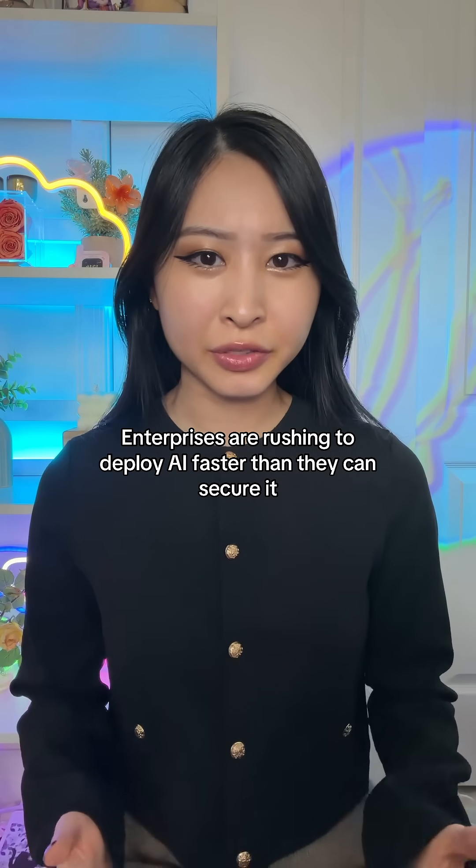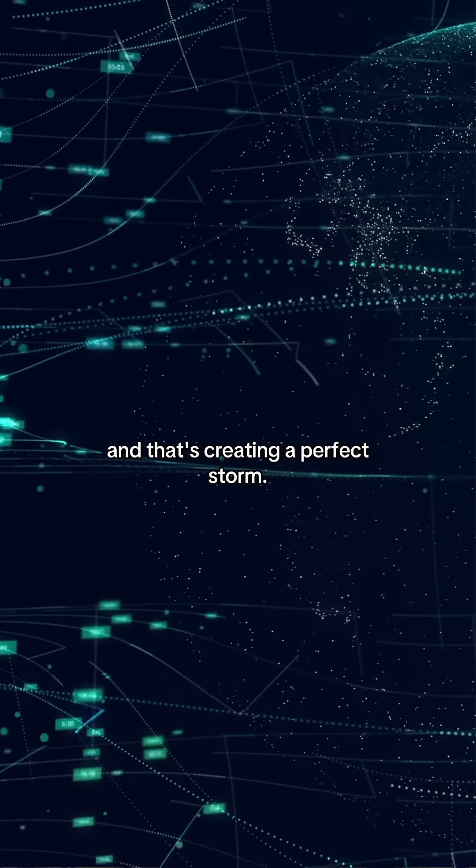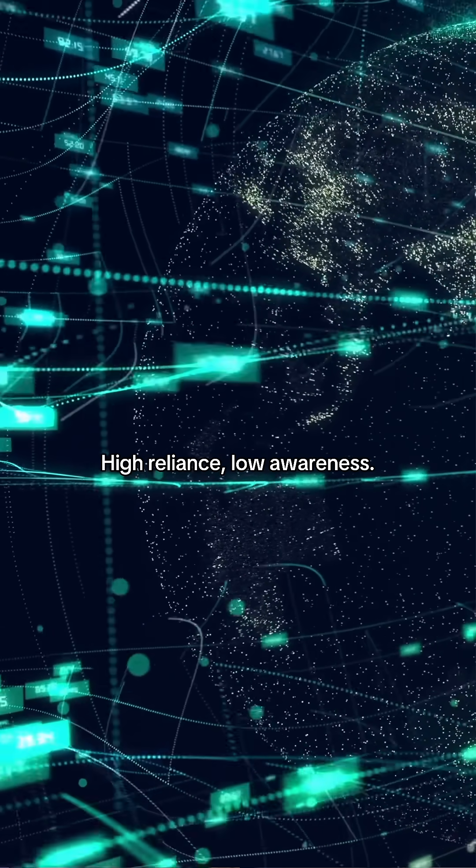Enterprises are rushing to deploy AI faster than they can secure it, and that's creating a perfect storm — high reliance, low awareness.